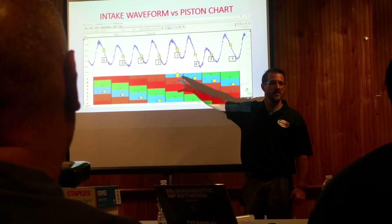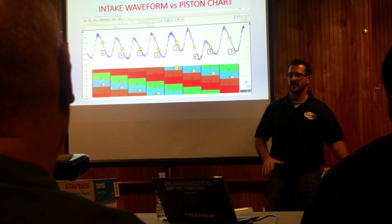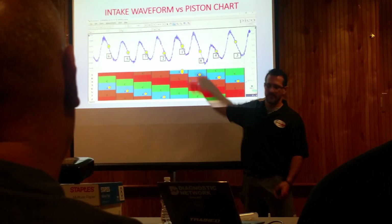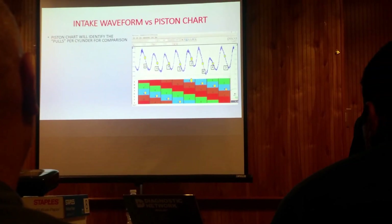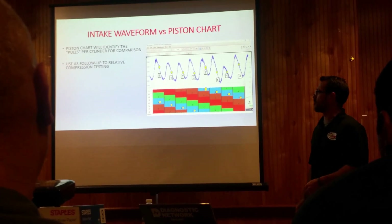No one can look at this and tell you for sure it's definitely a bad intake valve for cylinder number five, or it's definitely a bad exhaust valve for cylinder number one, because either one of those could cause a similar waveform. But my relative compression trace already told me cylinder number five is my dead hole - it kind of rules out the possibility of an exhaust valve for cylinder number one. It's a technique to help rule out what can't be at fault, and leave what's left.